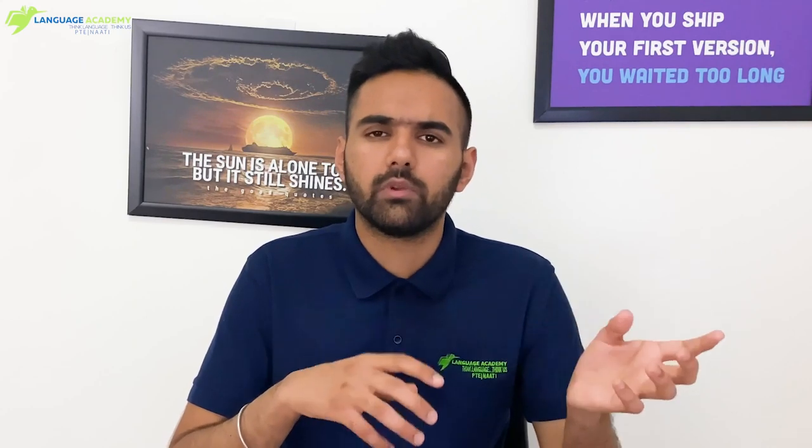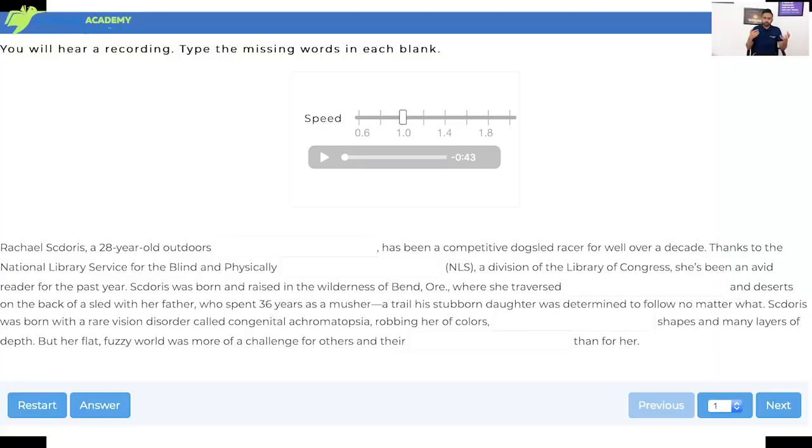In this video — a quick, short video — I'll be sharing all the strategies, all the tips, and everything you need to keep in mind when doing listening fill in the blanks. First of all, what happens in this task? You'll have a transcript on your screen and an audio or a lecture will be played for the same transcript. The speaker will say each and every word as it appears in the transcript, but there will be a few words missing which you have to listen to, note down, and type back.